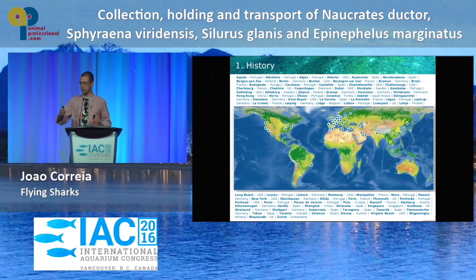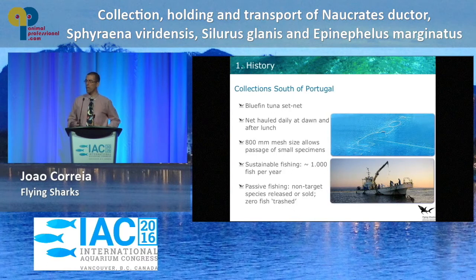In the south of Portugal, we mostly work with commercial fishermen. They target bluefin tuna — and I know what you're all thinking, bluefin tuna, not a good thing. But these guys work extremely sustainably. They get about 1,000 tuna a year. Their operation is closely monitored and regulated by ICCAT. They have an extremely wide mesh size on their barrier, so it is an extremely sustainable operation. We've been working with them for the 10 years of Flying Sharks.